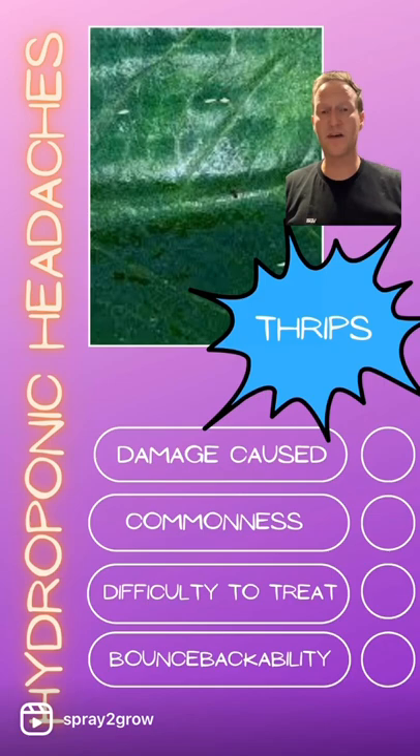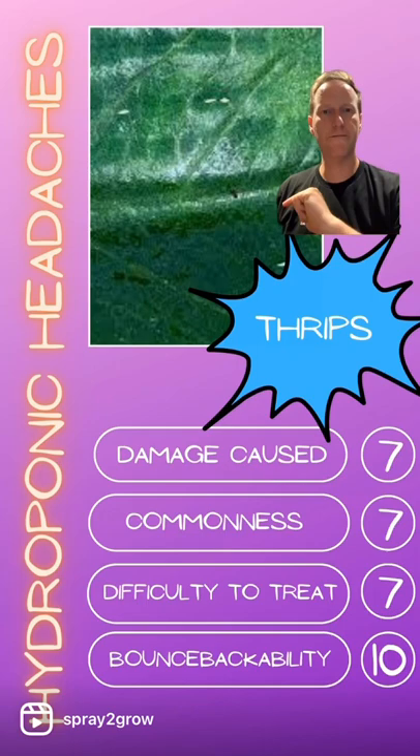If you go to our profile, there's a whole archive story about thrips. I'm not going to go into the details here of the biology and how to control them. Let's go into the numbers and see how much of an issue thrips are in hydroponics.